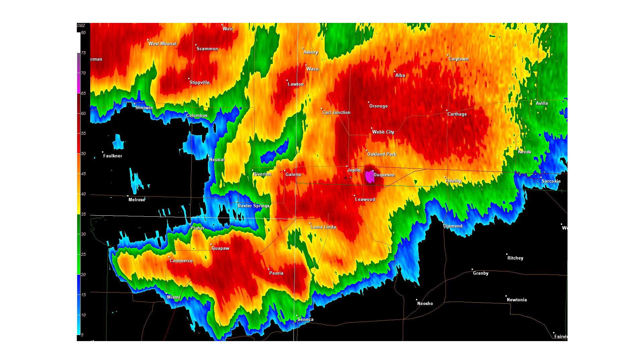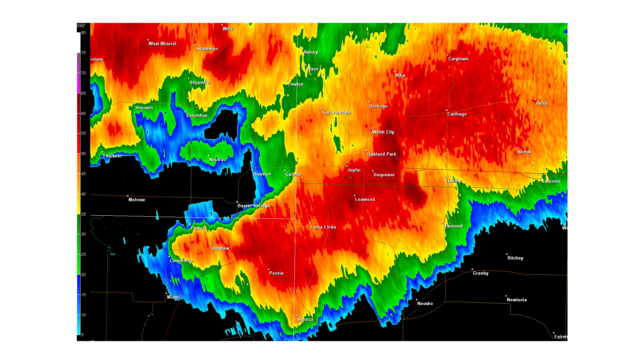The debris ball only grows larger on the next radar slide as the tornado continues to destroy the city. After being on the ground for about 38 minutes, the tornado dissipated around 6:12pm central time on May 22, 2011.